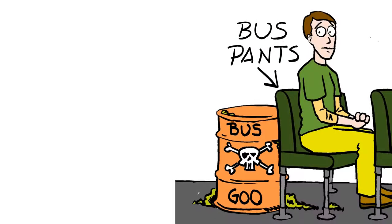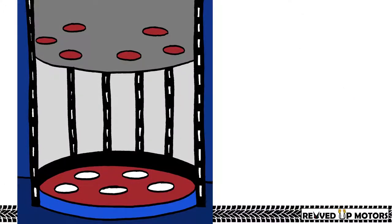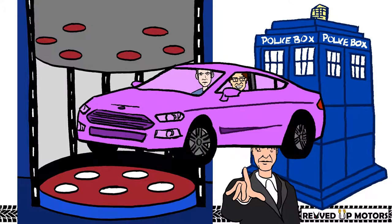Sheldon often takes public transportation and shields himself from contaminants by wearing his very own bus pants. Even though he's from Texas, Sheldon would never be seen in any type of truck, car, or motorized scooter — especially with Howard driving. If Sheldon's everyday car didn't have to be from this reality, it would be the transporter from Star Trek or the TARDIS from Doctor Who. But realistically, it would be whatever Leonard drove, as he would be his chauffeur.